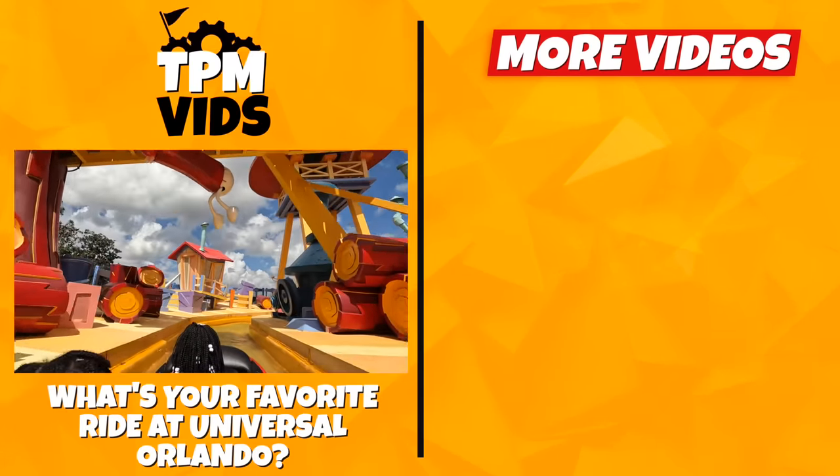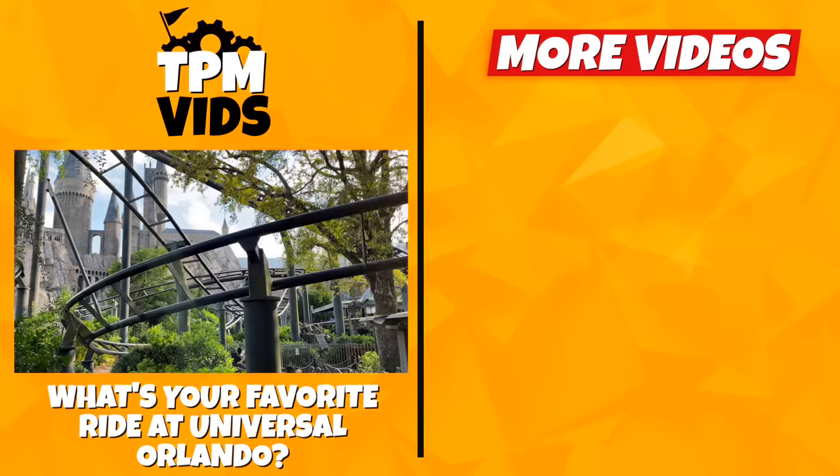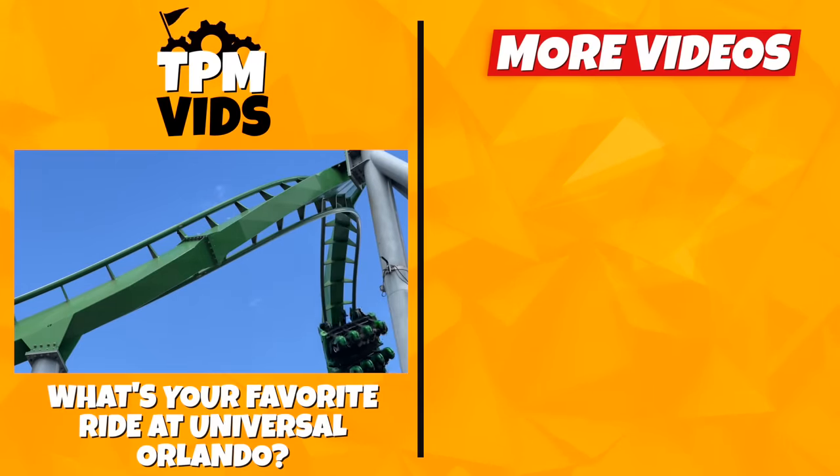So in your opinion, what's the best thrill ride at Universal Studios? How many of these rides have you been on? Leave a comment down below to start a conversation, and don't forget to hit that like button if you enjoyed the video.